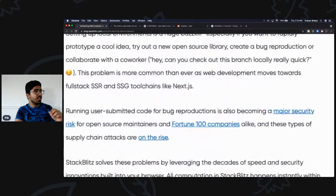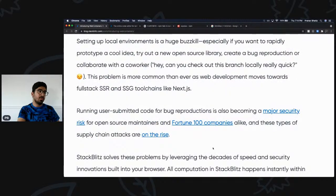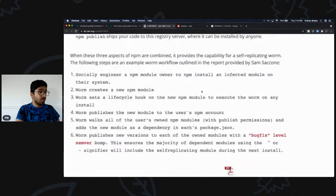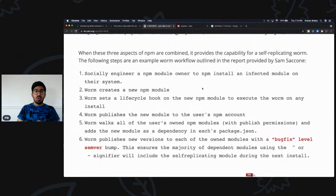Running user-submitted code for bug reproductions has become a major security risk for open-source maintainers and Fortune 100 companies alike, and these types of supply chain attacks are on the rise. I didn't know about this until I read the article. npm allows users to install an infected module on their system. To give you a simple example: let's say I plan to build my own npm module, open source it, and have hundreds of thousands of contributors.